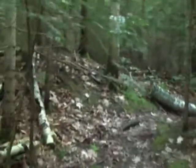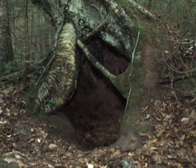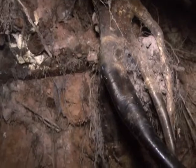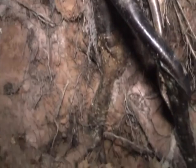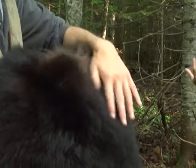Bears venture out as far as 100 miles for food. Some even travel 40 miles just for an acorn. But for them, it's worth it. Storing up food for the winter is, after all, their number one goal, as they burn 3,000 to 4,000 calories a day during hibernation.